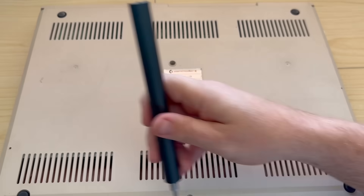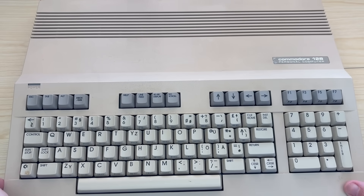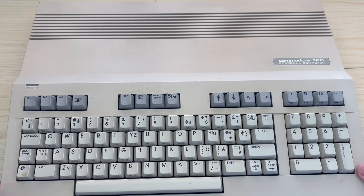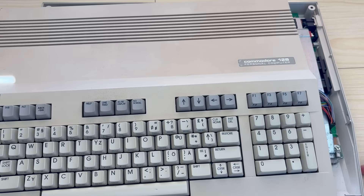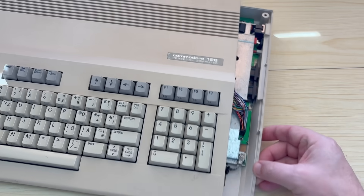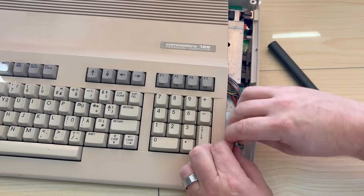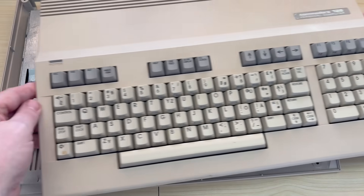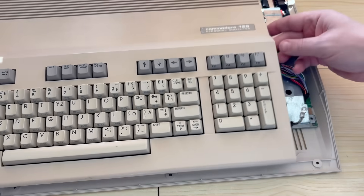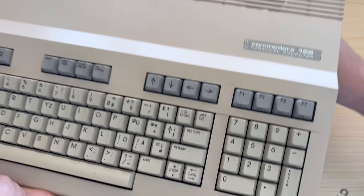Gently does it with these cases as they have rather fragile plastic clips to keep them together and we don't want to snap any of those off. Once the clips are unclipped, we'll move the case to the side and remove this screw that presumably acts as an earth for the keyboard to the mainboard. Once that's out, we can pull off the keyboard cables and set the top aside to reveal all of that lovely RF shielding that also doubles as a heatsink for most of the custom chips.